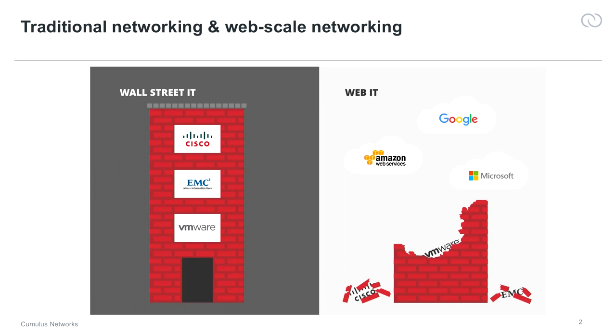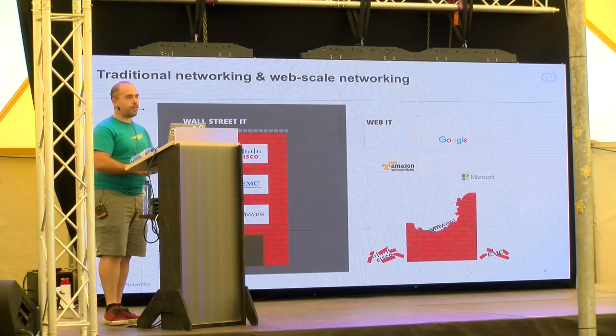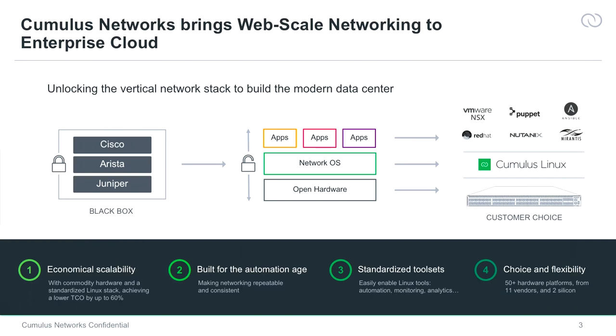Most companies, if you're not a Google, don't have the capacity or resources to actually develop their own operating system on top of their switches. That is the idea of what Cumulus does. Instead of buying a box that comes with an operating system and is quite closed, you buy a box with the freedom to choose your own hardware, including cables, optics, and so on. On top of that, you get a network operating system. Cumulus prefers if you use Cumulus Linux, but there are a few other operating systems around, and the flexibility of choosing your own OS makes it more flexible to integrate with your applications.